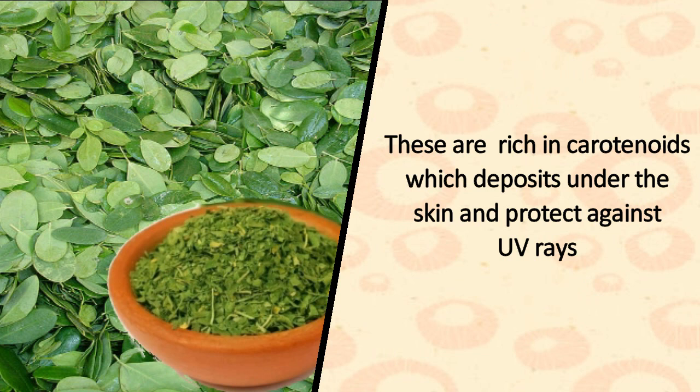6. Drumstick Leaves. These are rich in carotenoids which deposit under the skin and protect against UV rays.